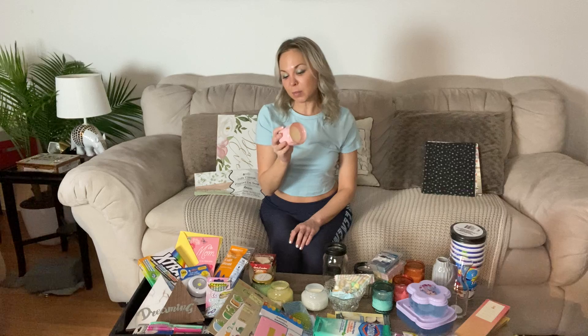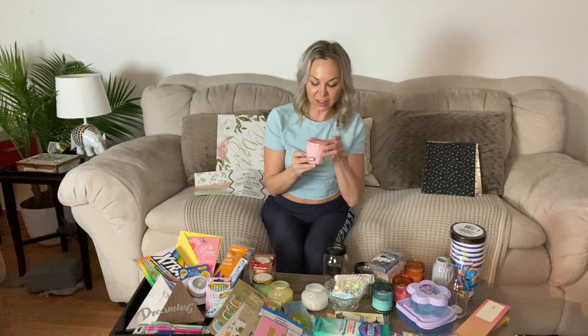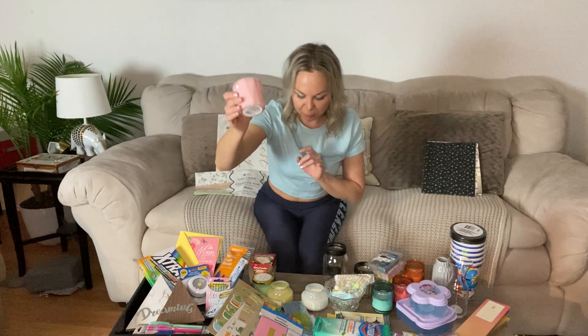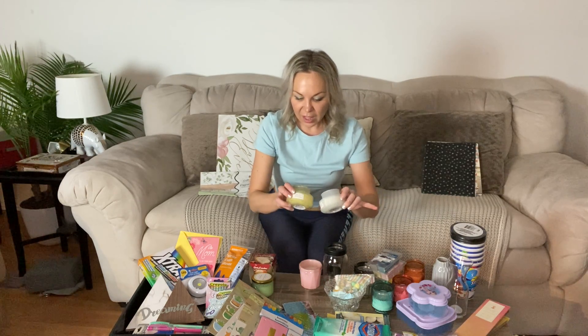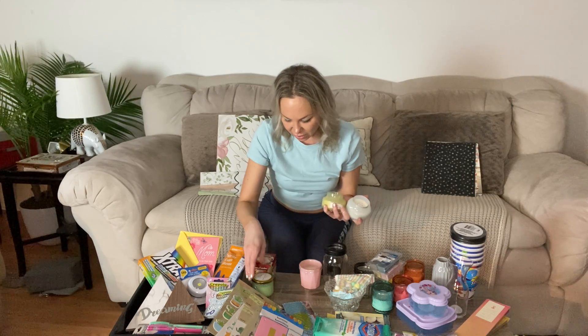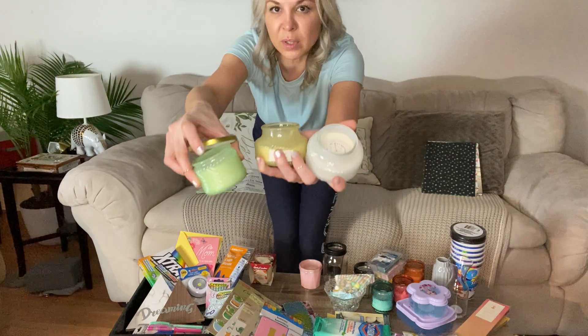I also bought a candle mostly because it matches my bedroom but also smells really pretty — it's a lava-type little pink one with a nice art deco appeal. And these ones are amazing: strawberry shortcake, lemon tart, and coconut macaron.